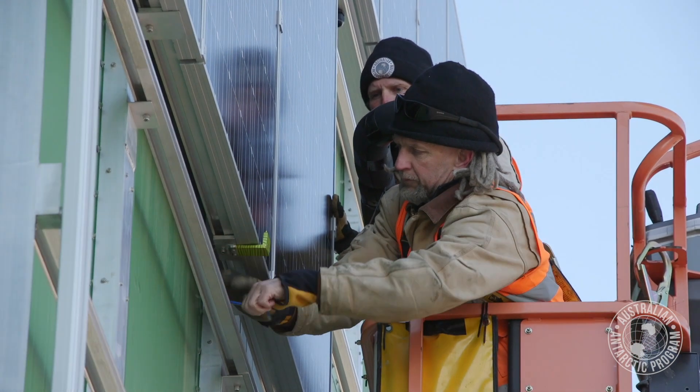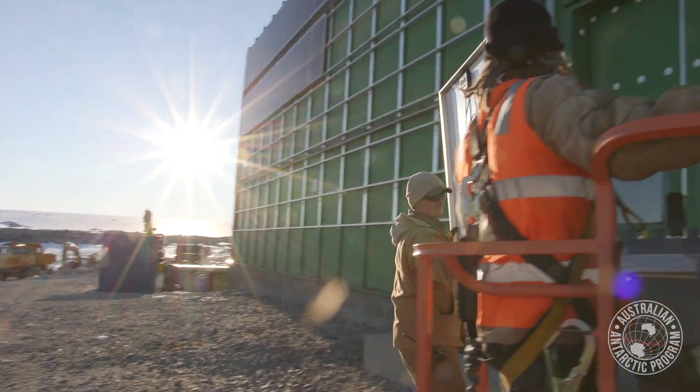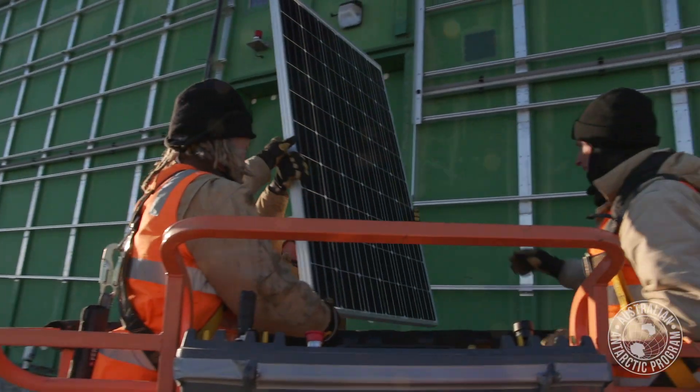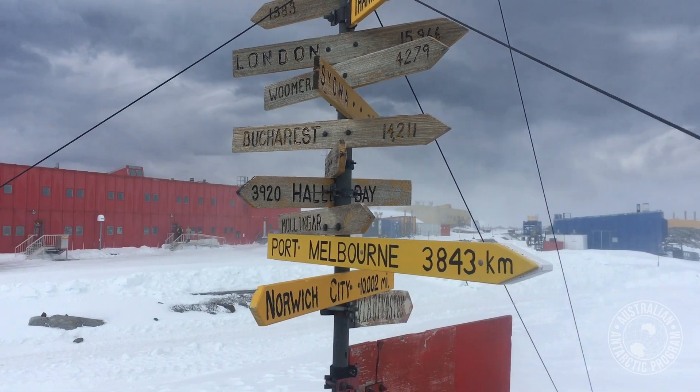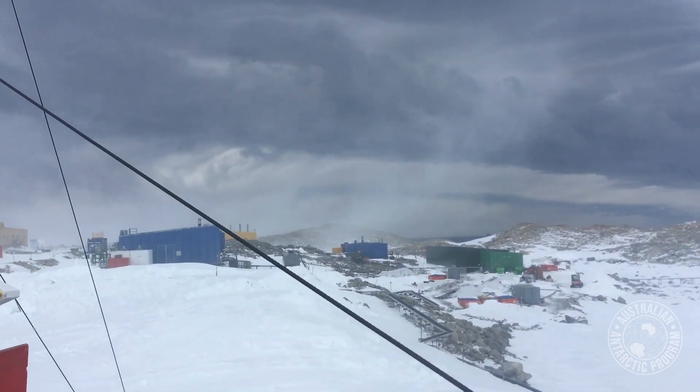It's certainly a lot windier down here than what you would find when normal solar panels were installed, and that's another value of having it on the wall. It's quite snug in there, and the panels are designed for some fairly serious wind loads.